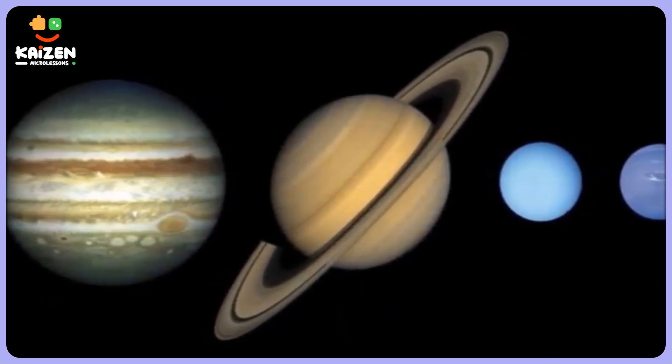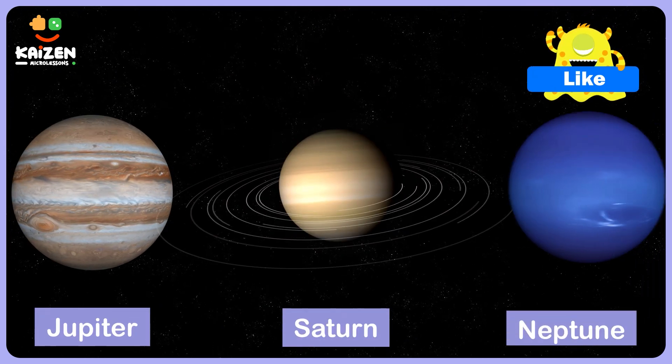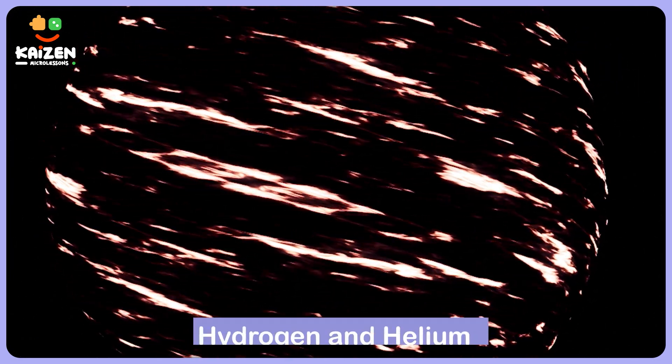Uranus is one of the four planets popularly called gas giants. The other three being Jupiter, Saturn, and Neptune. These four planets have no surface that we can stand on. They are made up mostly of gases, mainly hydrogen and helium.